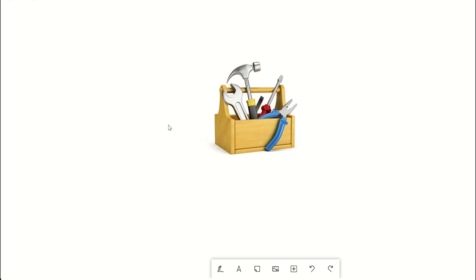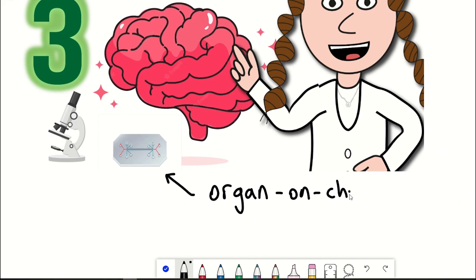Today we're going to talk about a toolbox. No, not this toolbox, this one. A toolbox for brain research, looking at organs on chips, organoids and microscopy, and why you should be excited about them.